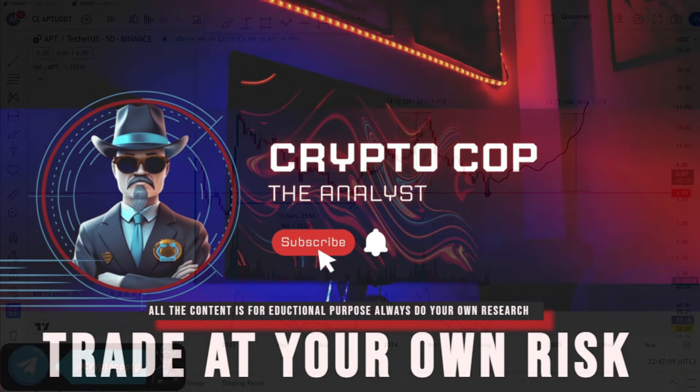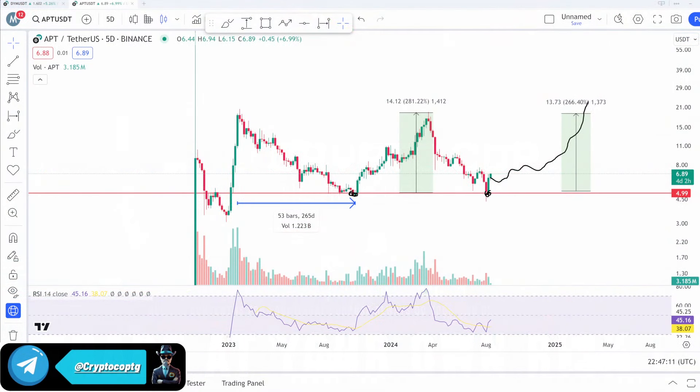Hello everyone, it's Crypto Go, welcome back. In this video we're going to talk about Aptos coin. I remember when this coin listed there was a lot of hype, and I traded this coin — I bought at two dollars and sold at nine dollars. You can also see on the screen the big green candles when it listed two years ago, and now it is still pumping upside. We're going to talk about this in detail — should we buy Aptos coin or not? I think this is the opportunity that comes after around a year, every year.